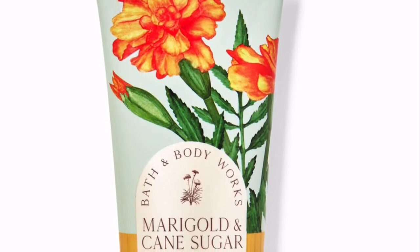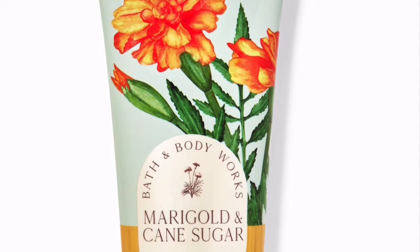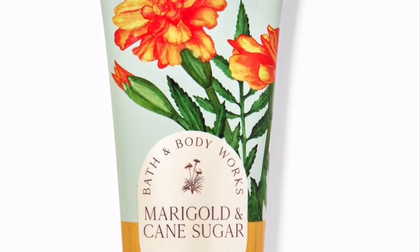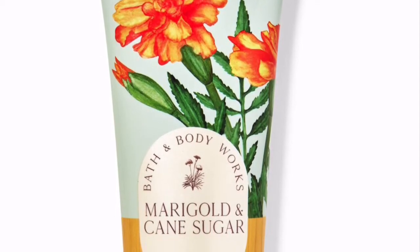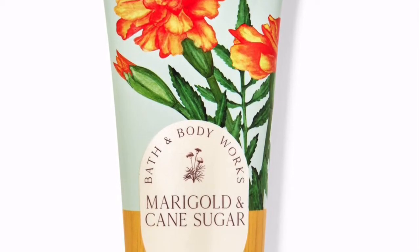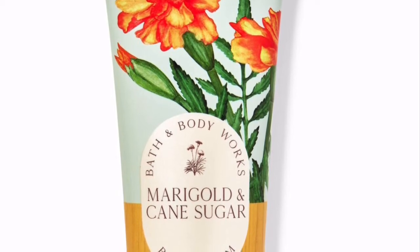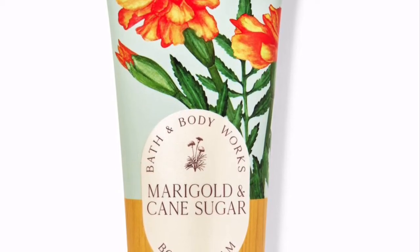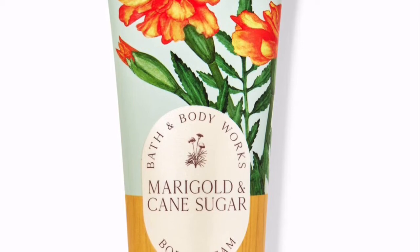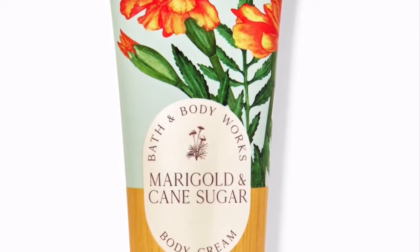Next up is Miracle and Cane Sugar. I absolutely love this — I got it during the semi-annual sale and even went back and bought the fragrance mist, and I'm thinking about getting the shower gel too. The fragrance is a sweet fall bouquet of yellow currant, golden miracle, and amber musk. It's a light fragrance, but if you want to feel super soft without something too strong, this is the one for you.